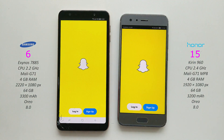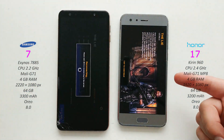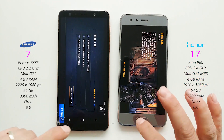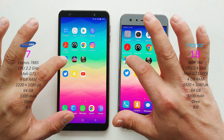Open Snapchat - Honor 9. Twitter on both - ready for another tweet. Modern Combat - Honor 9 again. Asphalt 9 - Honor again.